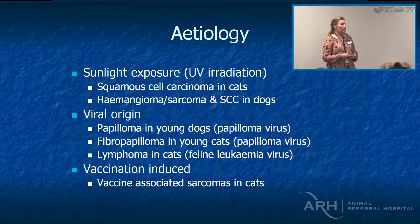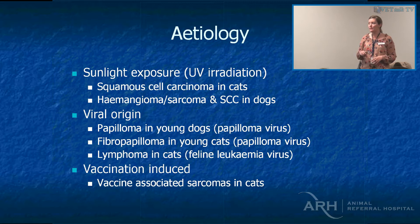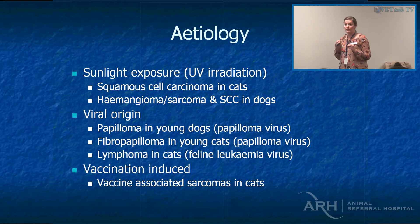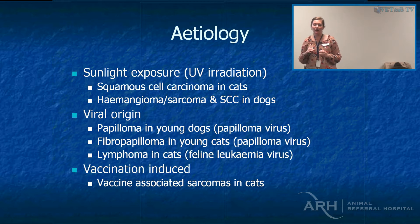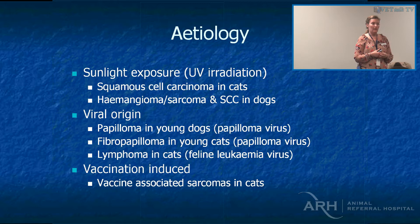A little bit about the etiology of some of these tumours. Sunlight is definitely one of the causative factors of squamous cell carcinomas, ventral abdominal hemangiomas and hemangiosarcomas, and squamous cell carcinomas on the ventral abdomen of dogs. I used to say that truly dermal hemangiosarcoma and truly dermal squamous cell carcinomas are really uncommonly going to metastasize. Warren Davis at Liverpool referred over a ventral squamous cell carcinoma in a bull terrier that had an abdominal lymph node metastasis — so that was really unlucky.